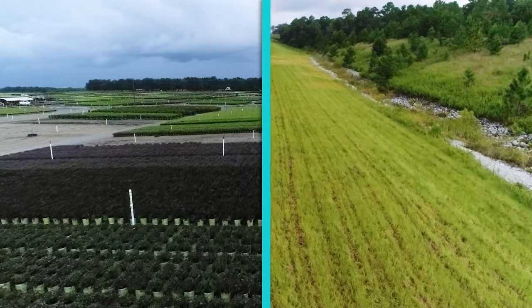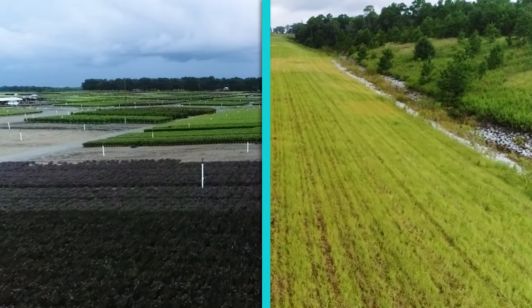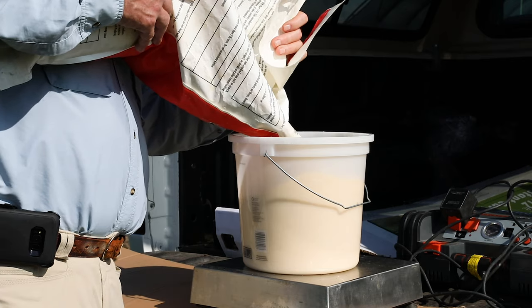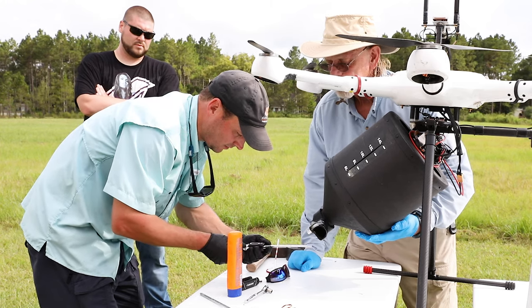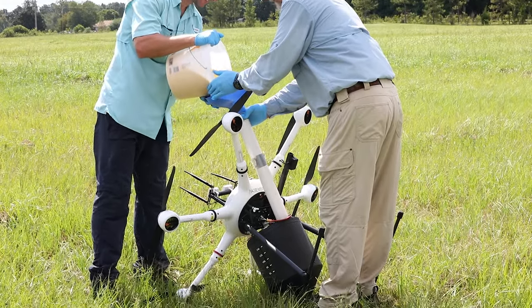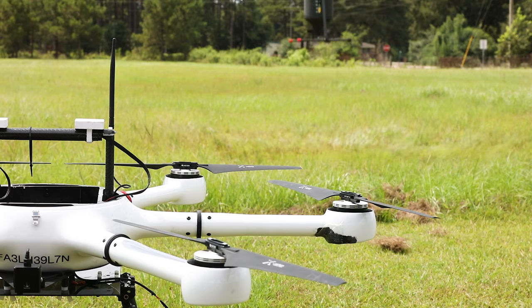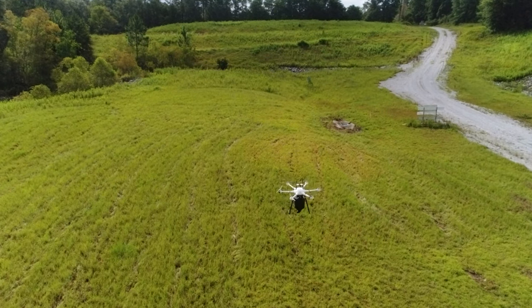There are currently two areas in Alabama where bait application via traditional equipment is difficult, if not impossible. This study's objectives were to provide proof that fire ant bait can be accurately applied using a rotary spreader attached to an unmanned aircraft system, or UAS, in areas not easily reached by conventional bait application equipment.